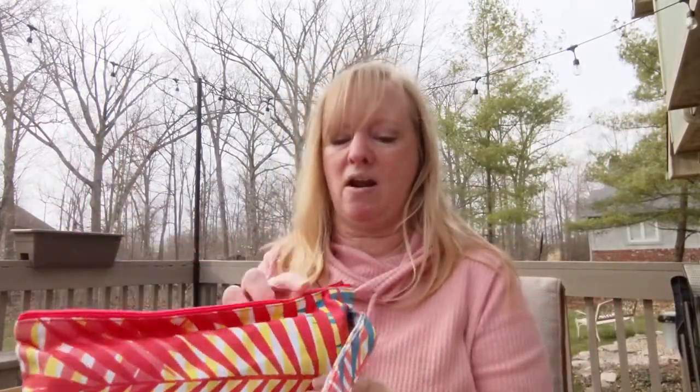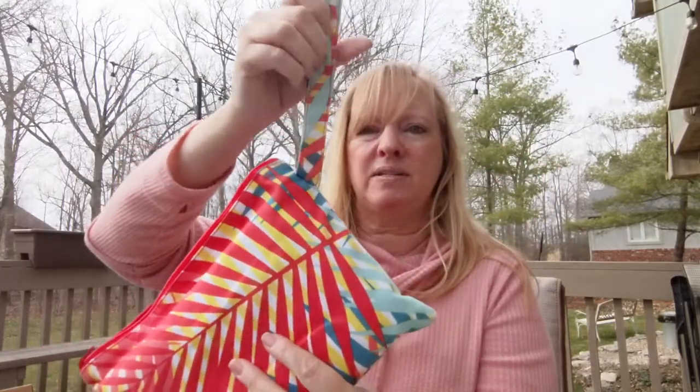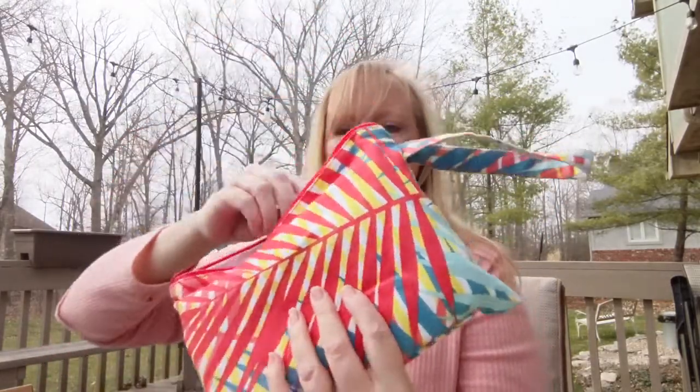And then we have a beach towel. This beach towel is slick — it will totally wick away sand. If you're going to the beach, just flick it and the sand flies right off. It comes in a little carrying pouch, almost like a wristlet, so it makes it easy to hold.